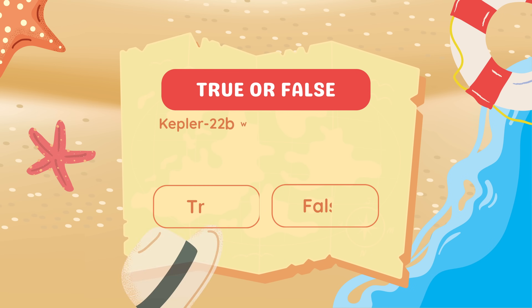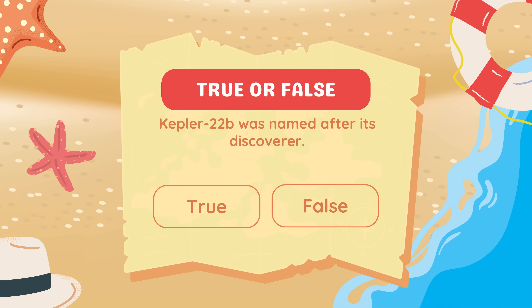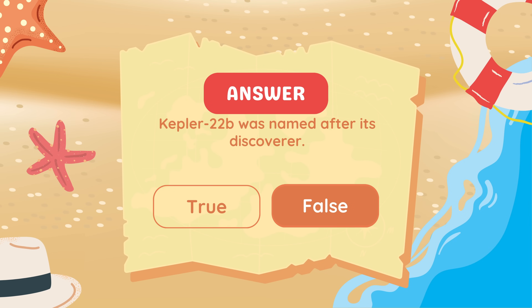True or false: Kepler-22b was named after its discoverer. False. It was named after the Kepler Space Telescope.